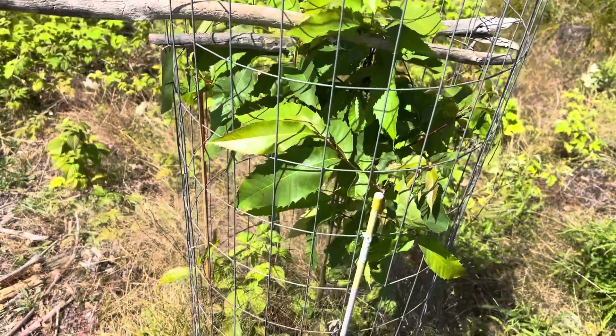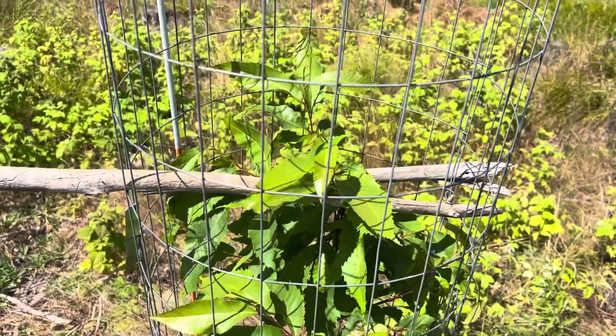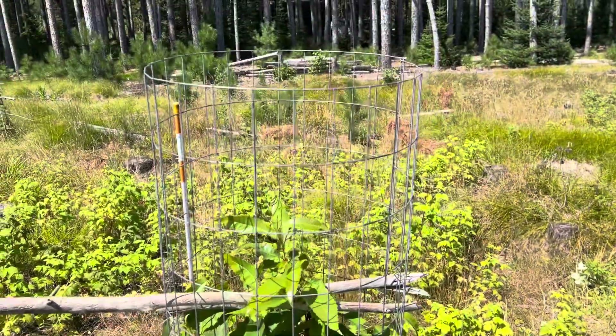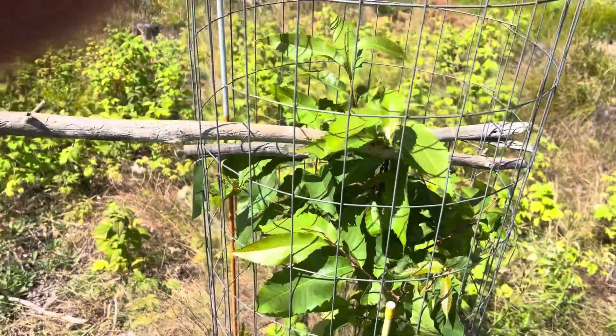These are American chestnuts I planted. This one here was planted as a direct planting in 2020 and it's on its fourth growing season. The cage it's in is five foot tall and it's grown — we'll call it four feet.